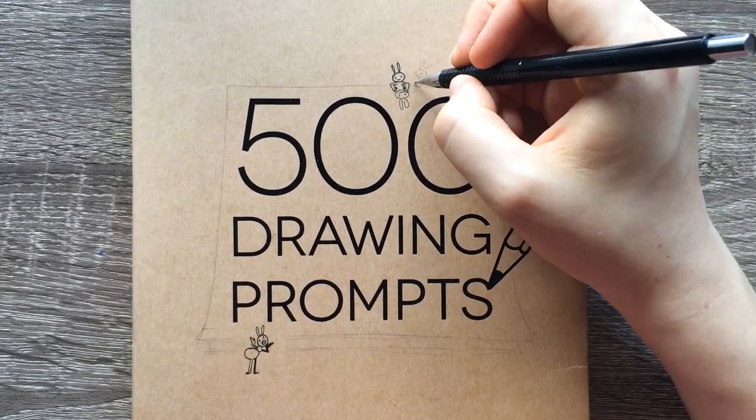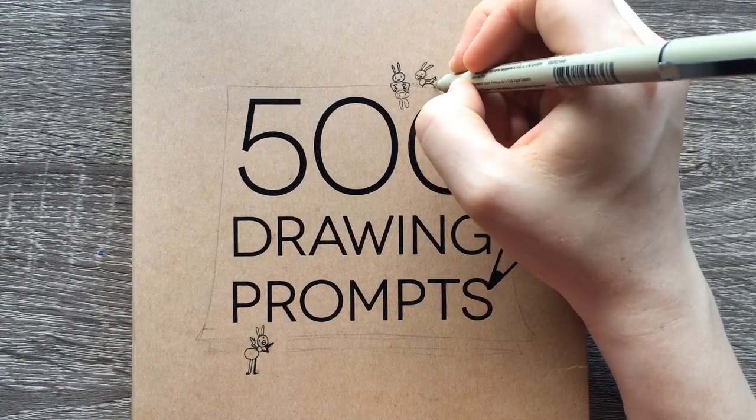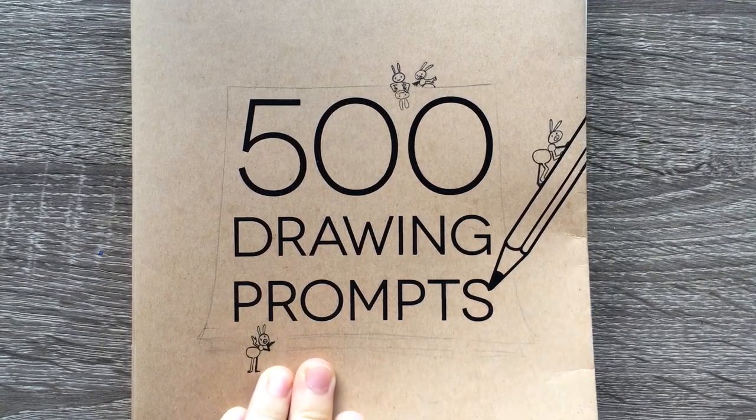Hey everyone and welcome to prompt 28. Today's aunt is very surprised by the others' drawing, so let's see what I'm going to be drawing today — roller skates and rain boots. Two shoes, huh? All right, here we go, roller skates and rain boots.